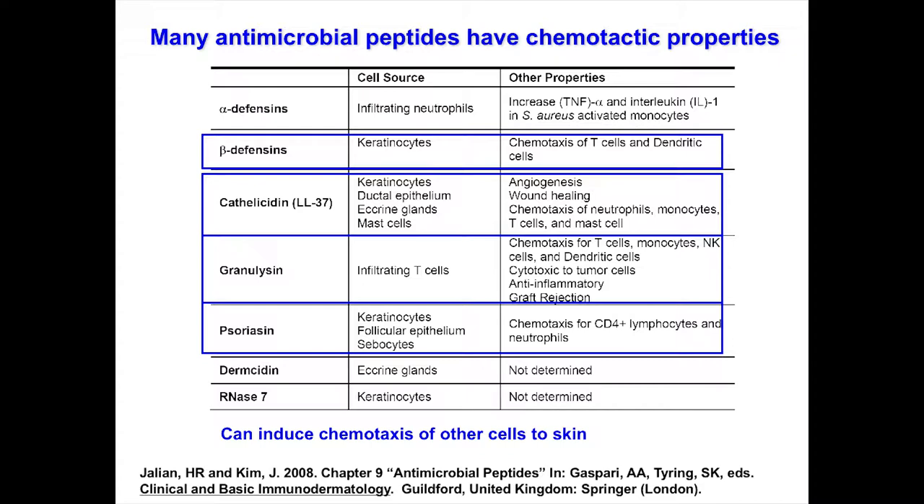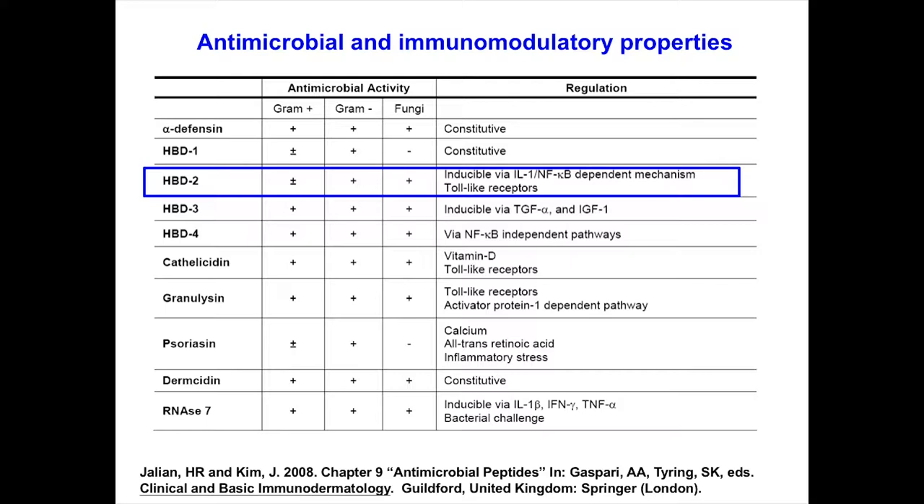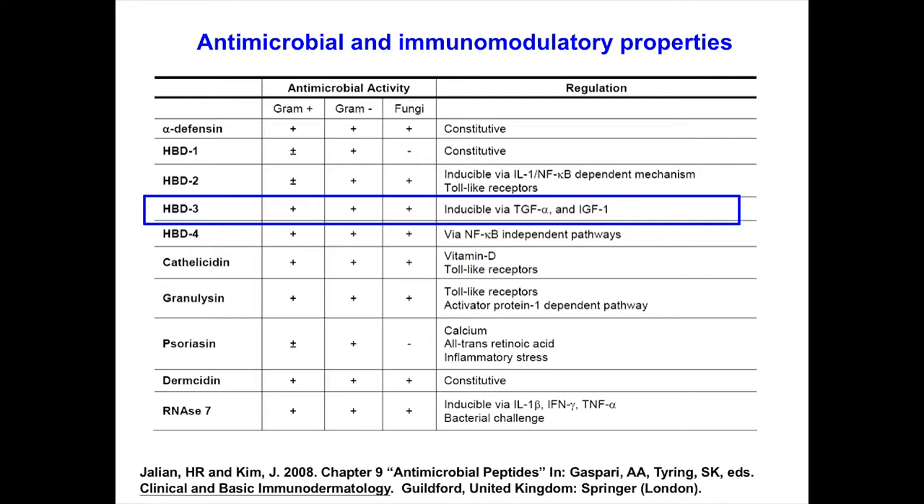As a group, antimicrobial peptides have broad spectrum activity against gram-positive, gram-negative, and fungal organisms. Some are regulated by IL-1 and NF-κB; human beta-defensin-2 can be upregulated via toll-like receptors. Human beta-defensin-3 is regulated by growth factors — you see very high levels in wounds and in psoriasis. Cathelicidin has two vitamin D response elements in its promoter, so vitamin D actually regulates this antimicrobial peptide — very important for human host defense.